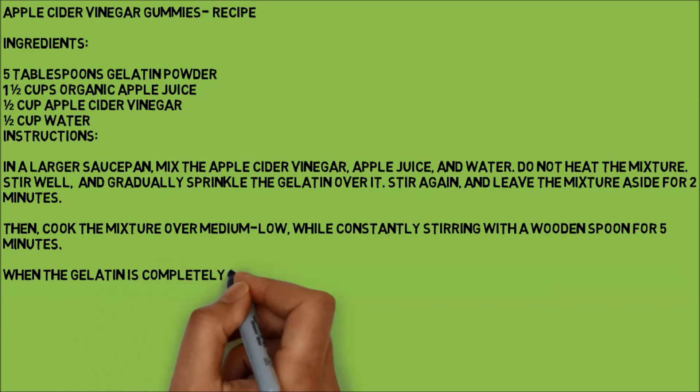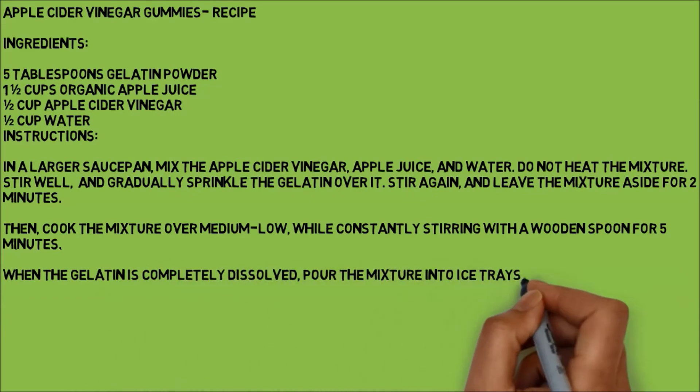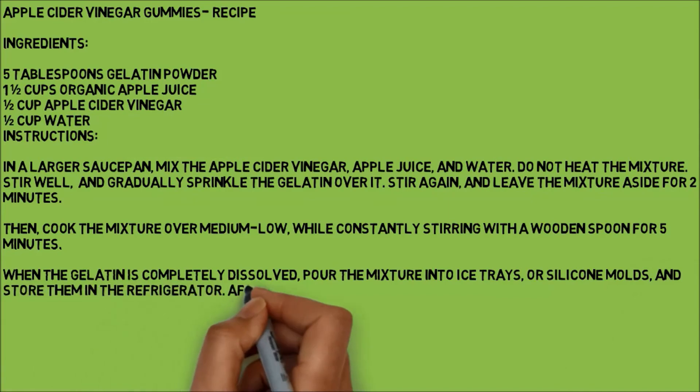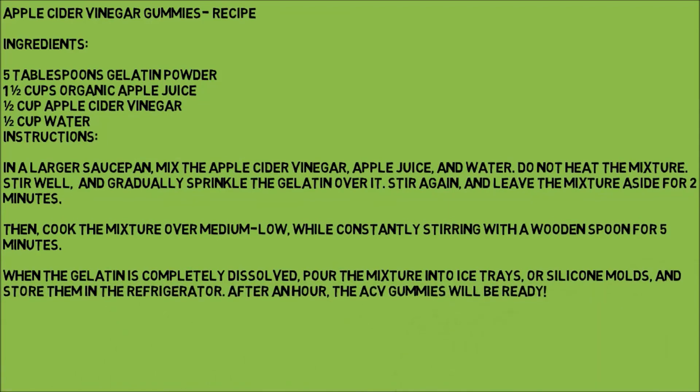When the gelatin is completely dissolved, pour the mixture into ice trays or silicone molds and store them in the refrigerator. After an hour, the ACV gummies will be ready.